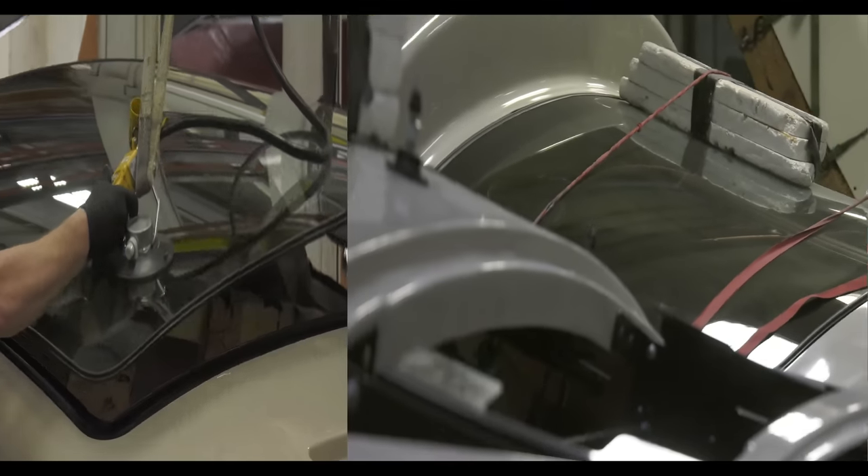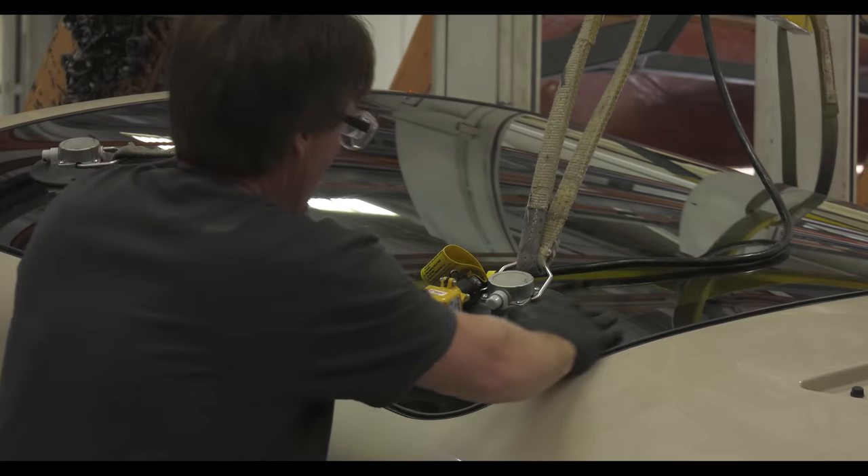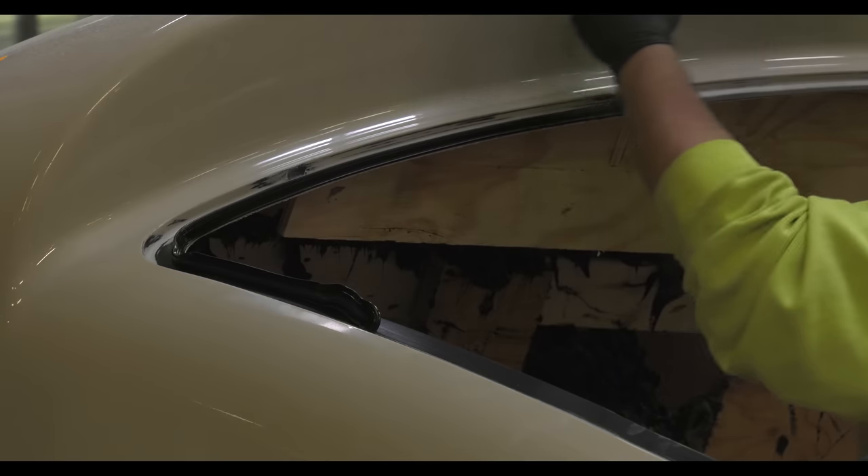Before we put on the front cap, the one-piece windshield is installed to keep the cap square. The glass is installed just like in your car with a urethane adhesive.